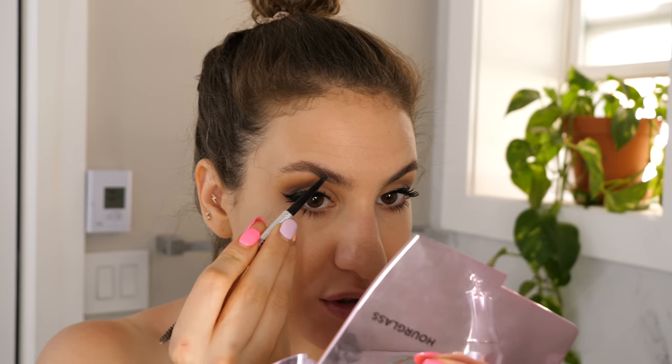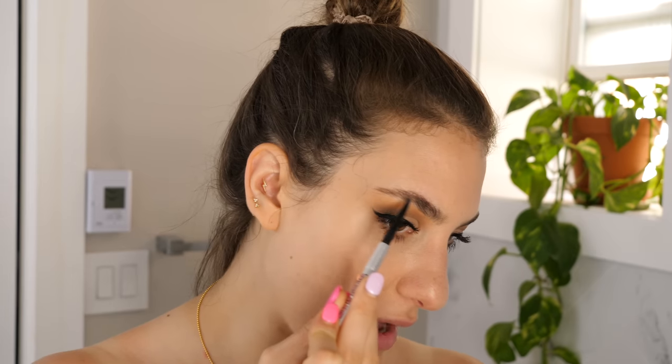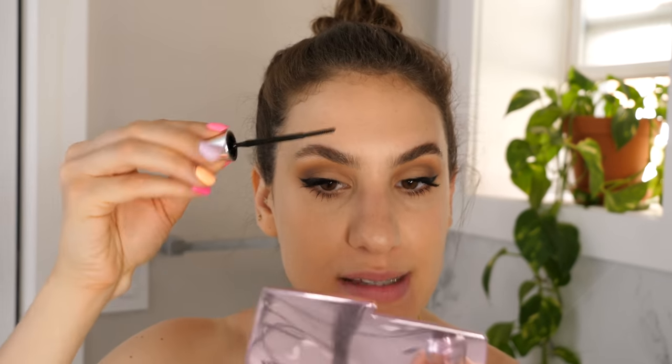Moving on to brows, I'm quickly doing them using my Benefit Precisely My Brow Pencil as per usual. I'm filling in only the sparse areas — most models don't have super defined or intense brows, they're all pretty fluffy and natural looking. I'm trying to achieve that effect and making sure to brush through everything with the spoolie so it doesn't even look filled in.